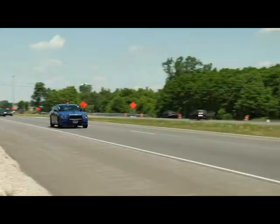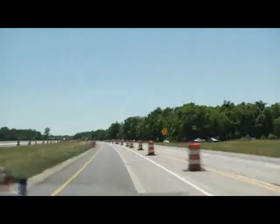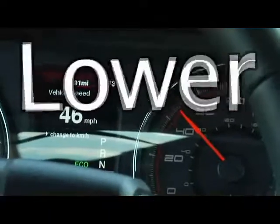One way to keep yourself and others safe in a single lane work zone on a freeway is to remember the three L's: look for workers, locate workers, and lower your speed as you pass the workers.